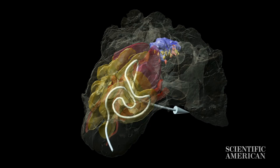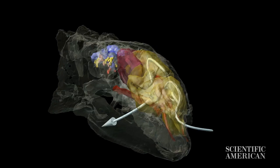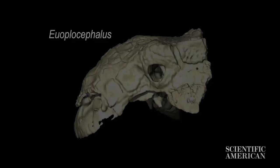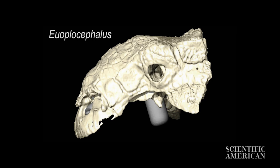One of my former doctoral students did a fantastic study modeling the airflow. The problem with extinct animals, of course, is they're extinct, so they can't even do things as simple as breathe for you. I actually took the nose and input it into some engineering programs that actually let me simulate the movement of air.